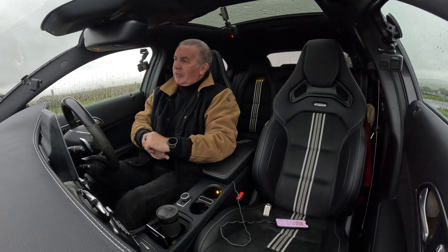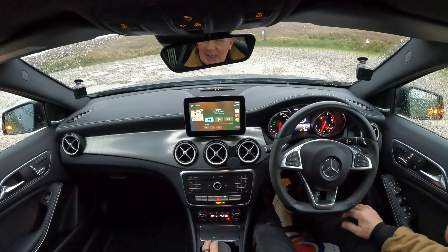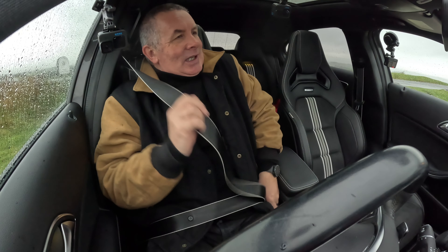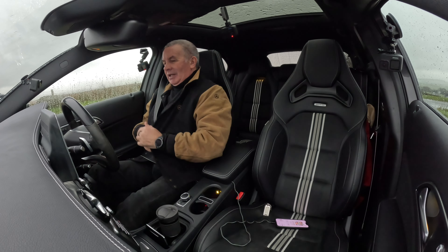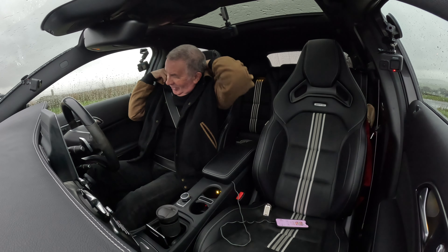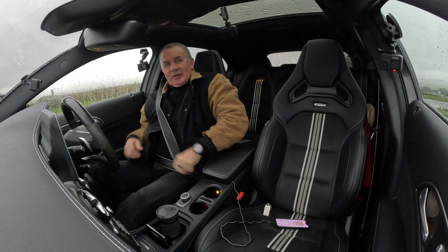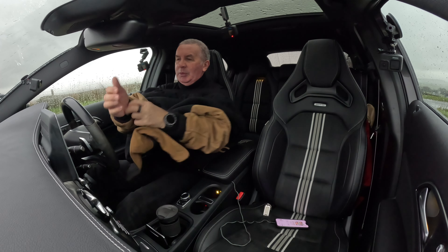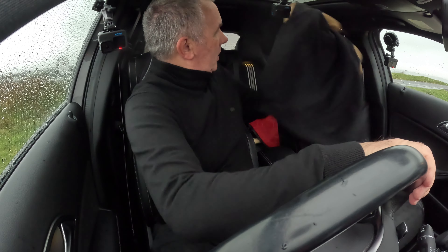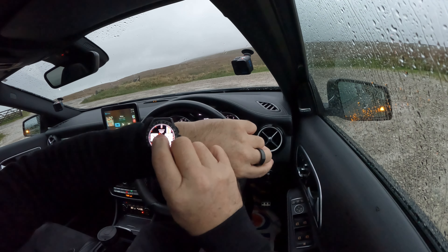I would be switching it off if this was my car. It's an awful day today - I'm soaked, my jacket's soaked, my pants are soaked. Fortunately this has got heated seats so my pants are drying out nicely.